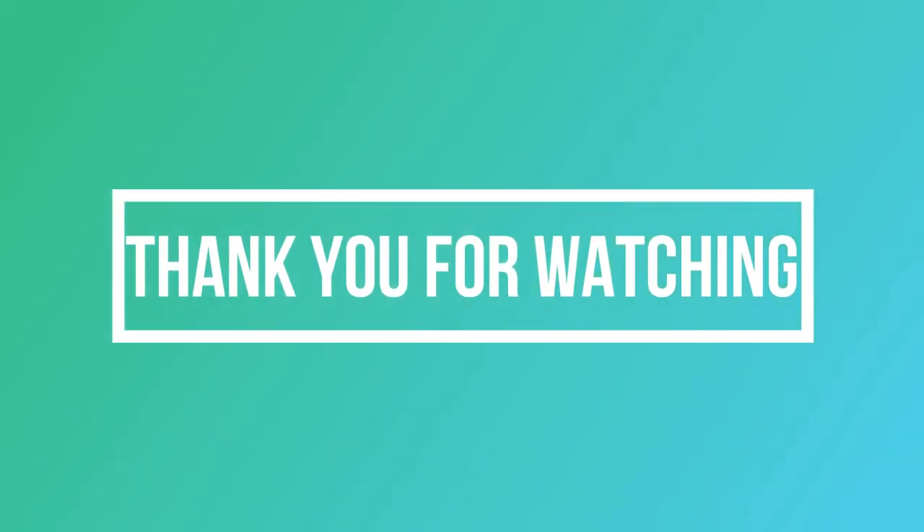Thank you very much if you did make it to the end of the video, and also a thank you to the 28 of you who have subscribed so far. It's really cool every time someone new comes on board. If you enjoyed the video, please consider subscribing for more triathlon content in the future.